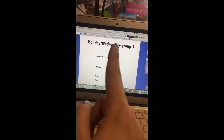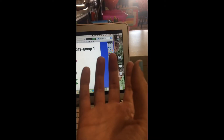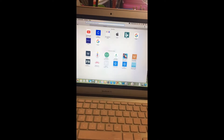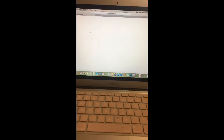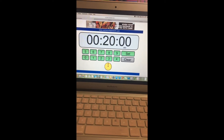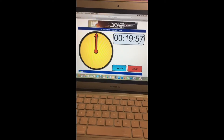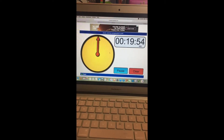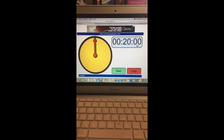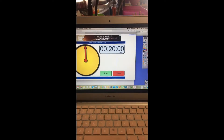I do flexible seating, so I have visuals for where kids are working and what day of the week they're working there. I leave that up along with a little timer in the corner showing how long we have to work. We do 20-minute reading group rotations — you click set, and it's a nice visual where the elapsed time shows up in black and the time remaining shows up in yellow, so kids can get an idea of how much time they have left. My classroom runs on timers.